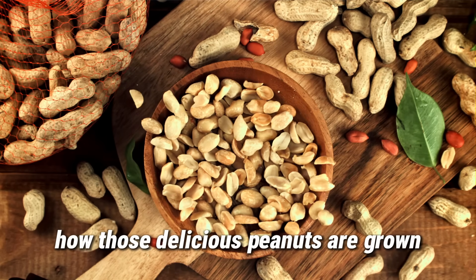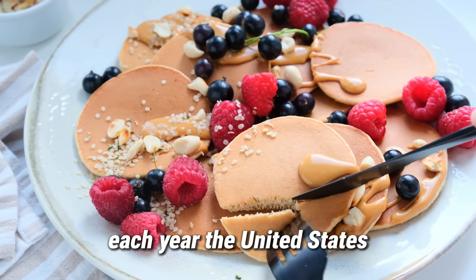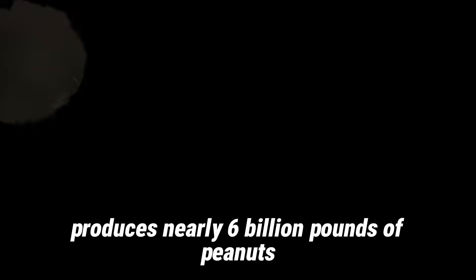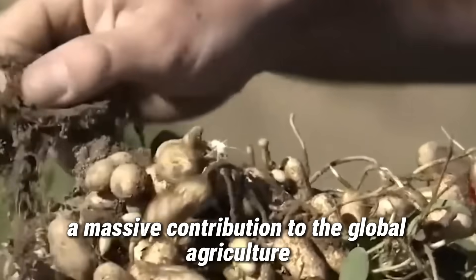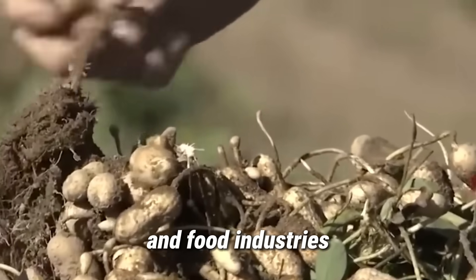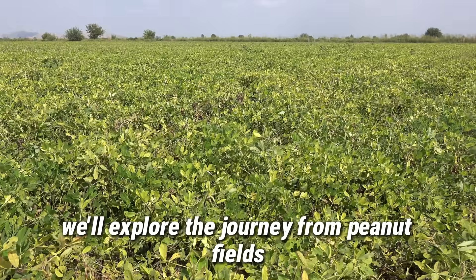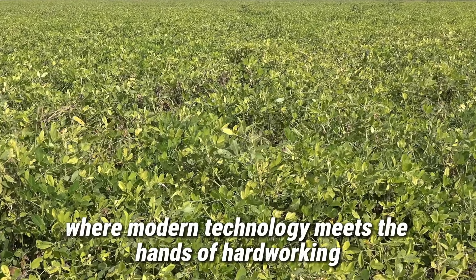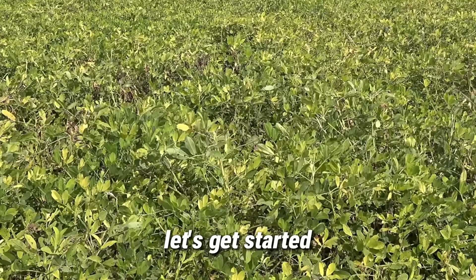Have you ever wondered how those delicious peanuts are grown, harvested, and processed? Each year, the United States produces nearly 6 billion pounds of peanuts, a massive contribution to the global agriculture and food industries. And in today's video, we'll explore the journey from peanut fields to jars of butter and drops of oil, where modern technology meets the hands of hard-working farmers.